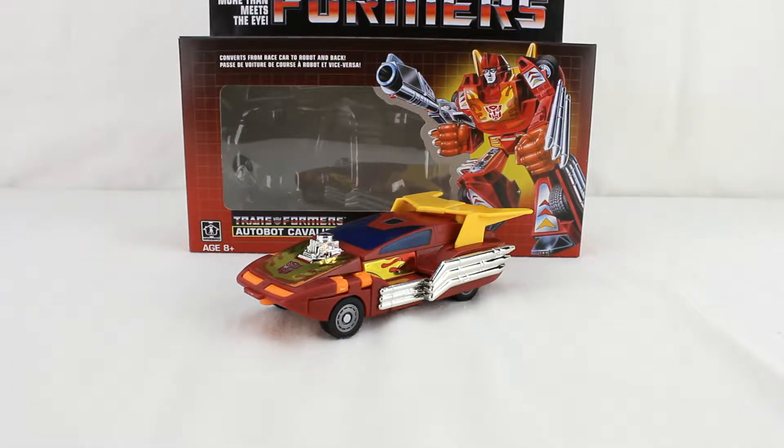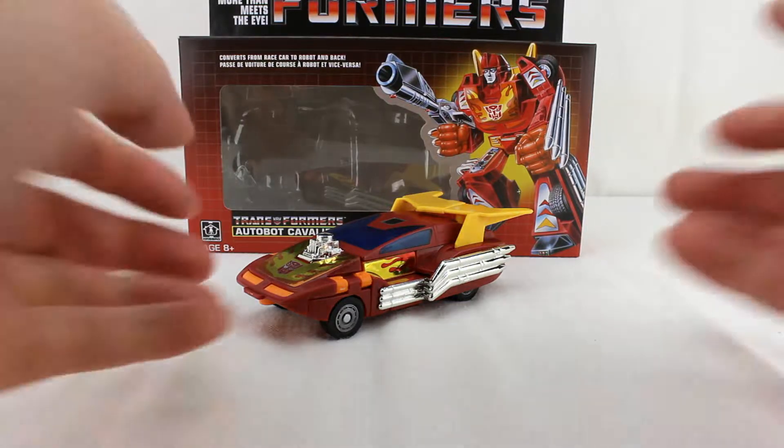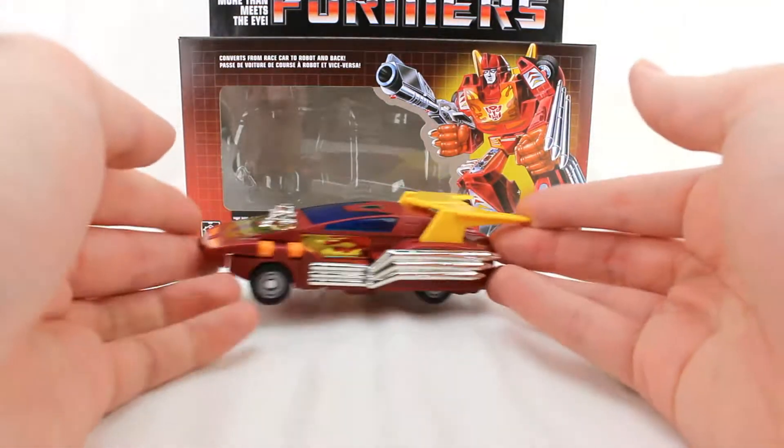Hi everyone, welcome to a very different review because this is a G1 Hot Rod — yeah, Transformers! This is actually the reissue from Walmart, you know, 2018 and all that stuff. Yeah, it's a Hot Rod alright.